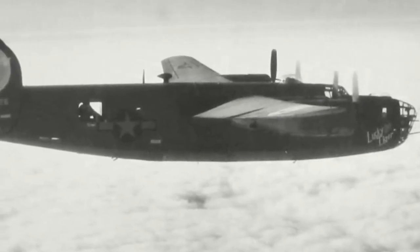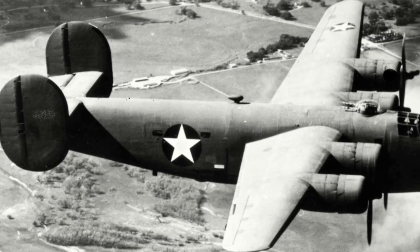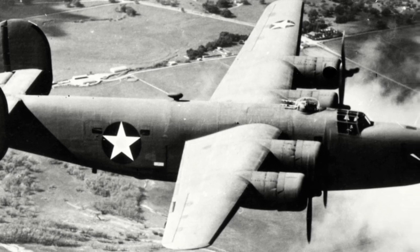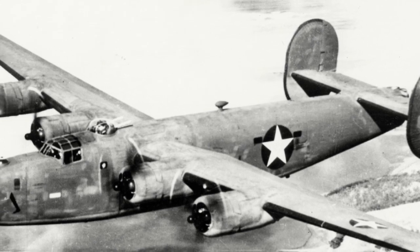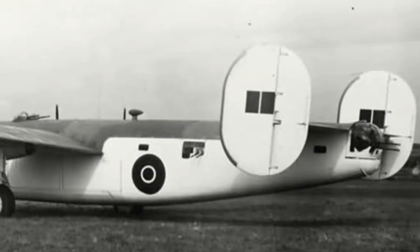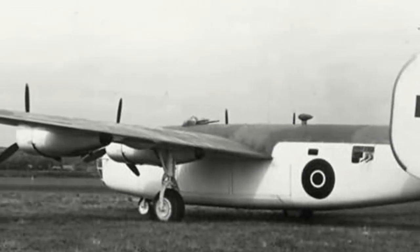The B-24D was the first model to enter significant production as well as the first that could be considered a combat-ready aircraft. With the first one rolling off the production line in January 1942, some 2,696 B-24Ds would be built. They were powered by the Pratt & Whitney R-1830-43 Twin Wasp engine, and had the addition of another two .50 caliber guns in the nose and one tunnel gun, raising defensive armament to ten .50 caliber guns. In Britain, B-24Ds received the designation Liberator B Mark III for bombing variants, and GR Mark III and GR Mark V when converted for Coastal Command duties.